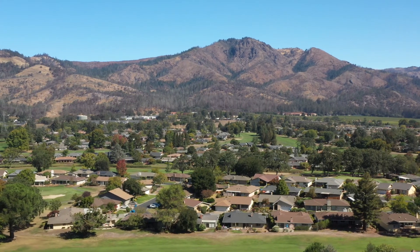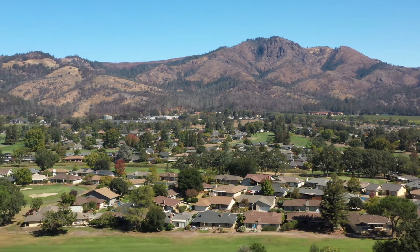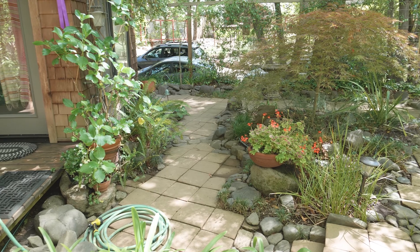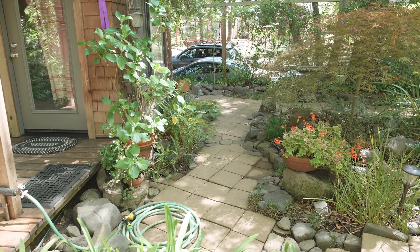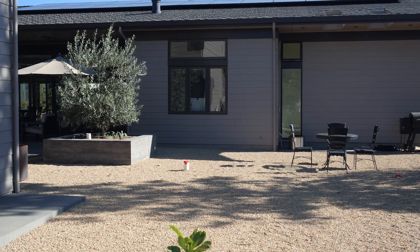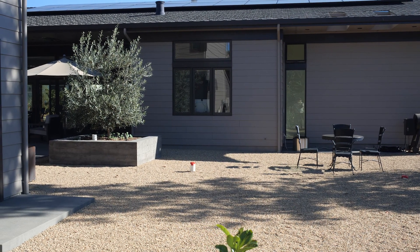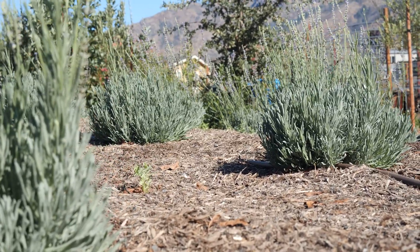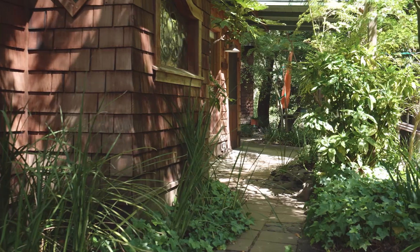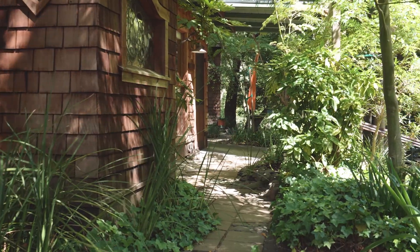The state of California is developing new legislation to mandate the ember defense zone, so get ahead of the curve by implementing your zone zero now. Creating zone zero is a big shift away from how we have typically designed our home landscapes — many homes have traditionally placed woody shrubs called foundation shrubs against the house. Optimally, you want to remove all combustible materials from zone zero, such as plants, planter boxes, and combustible mulches such as wood chips. At a minimum, these should be removed if they are under or near windows and eaves.